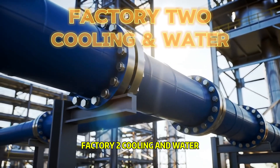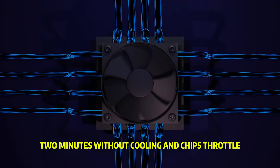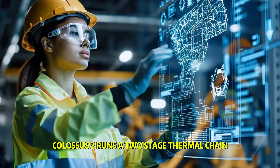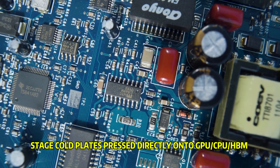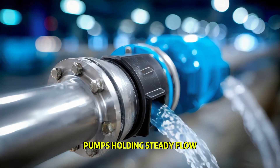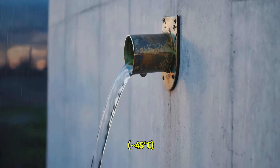Factory 2: Cooling and Water. A gigawatt in means a gigawatt of heat out. Two minutes without cooling and chips throttle, jobs crash, hardware gets hurt. Colossus 2 runs a two-stage thermal chain. Chip stage: cold plates press directly onto GPU, CPU, and HBM. Coolant moves through manifolds with pumps holding steady flow. Water leaves the rack at approximately 113 degrees Fahrenheit — approximately 45 degrees Celsius.